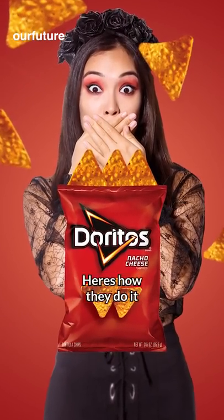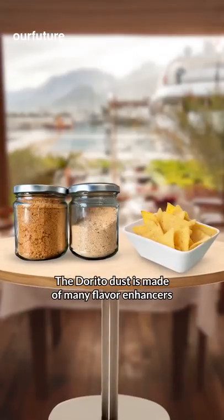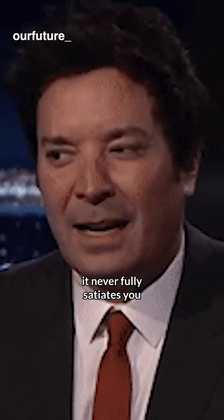Doritos are designed to be addictive. Here's how they do it. The first key to making you crave more Doritos is the seasoning. The Dorito dust is made of many flavor enhancers, and since no flavor is dominant, it never fully satiates you.